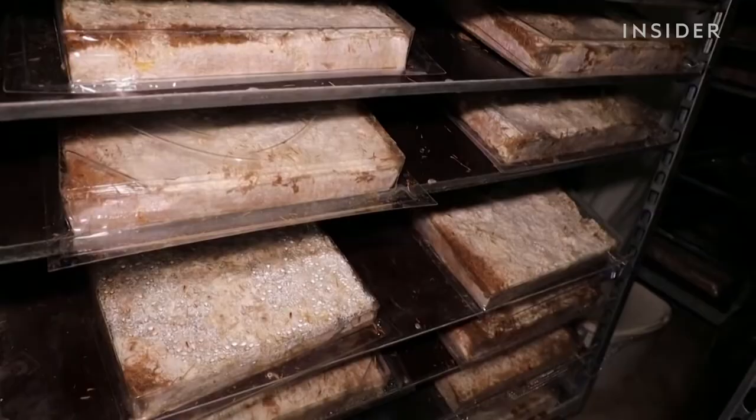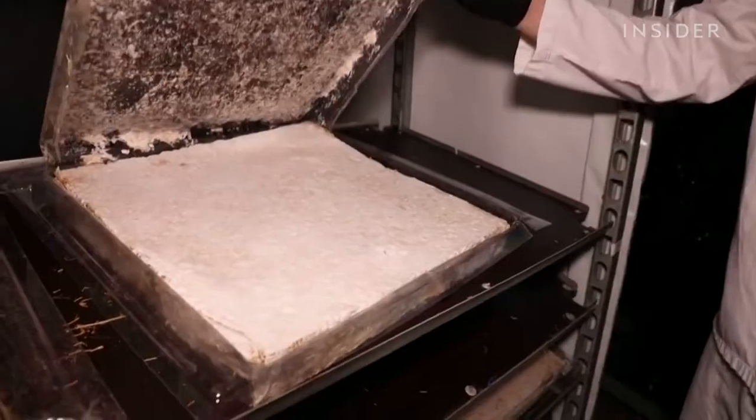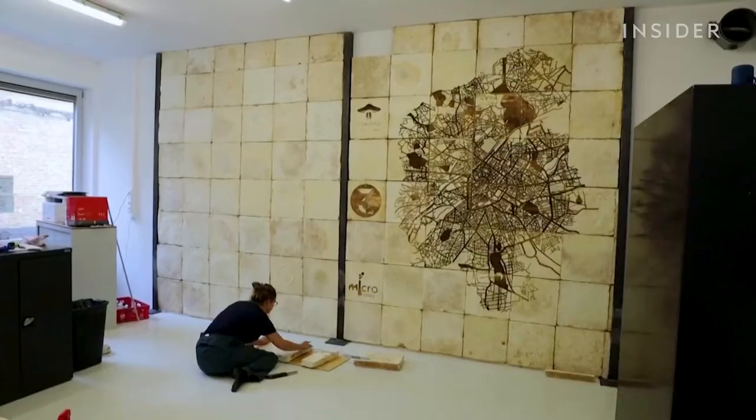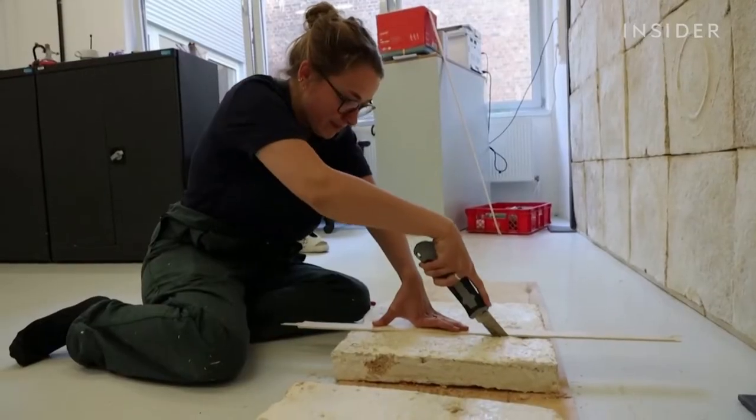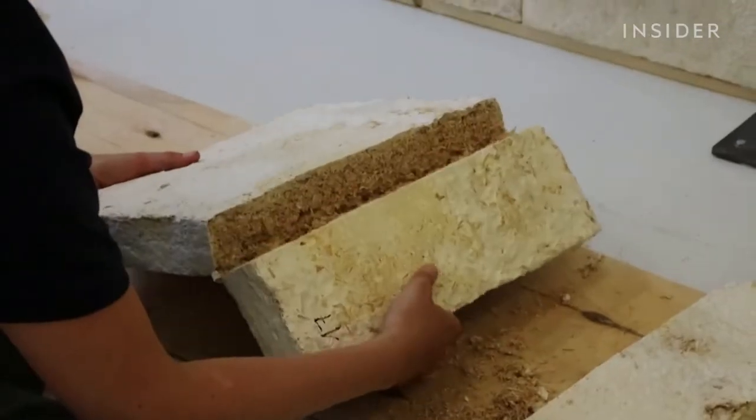Permafungi has also figured out a way to make biodegradable insulation and packing material. When we grow mushrooms, at the end of production, we produce a lot of organic waste. And the idea with this new line of production was to reuse our own waste.